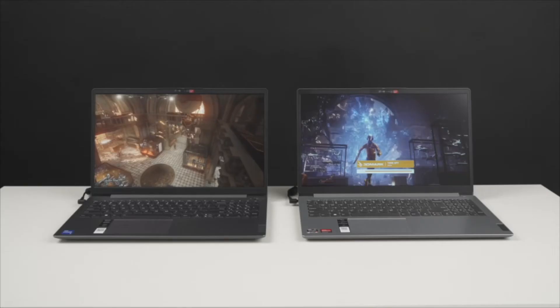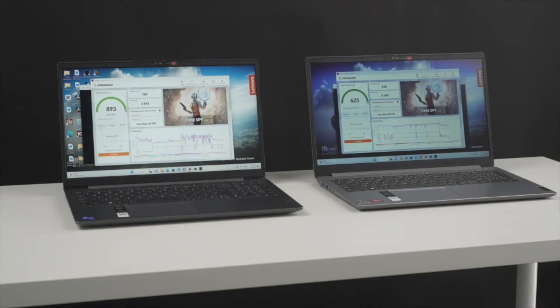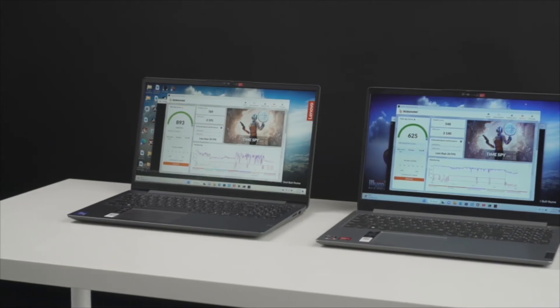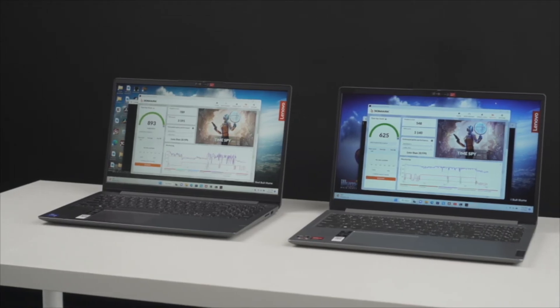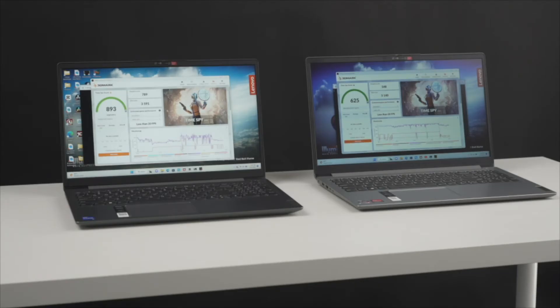Next up is 3DMark, a benchmark that we typically use to gauge graphics performance on desktop GPUs and gaming laptops. While neither of the laptops we're testing today are gaming laptops in the traditional sense, the TimeSpy benchmark in 3DMark is a good tool to see how well they work in less demanding games like Valorant, League of Legends, or CSGO. And like Crossmark, the IdeaPad Slim 3i managed to win versus the IdeaPad 1 by a fairly large margin, meaning the Intel-powered laptop will get slightly more frames in those games.